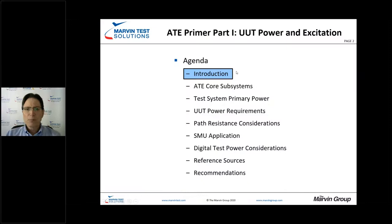The topics we're going to cover today: we'll start with a brief introduction of Marvin Test Solutions, take a look at ATE core subsystems, see how primary power plays into that, look at EUT power requirements, and then other aspects including path resistance, applications where source measure units make sense, digital test power considerations, and reference sources and how that plays into certification and calibration of the entire test system.